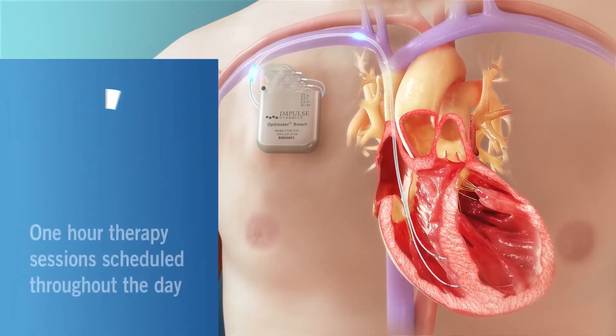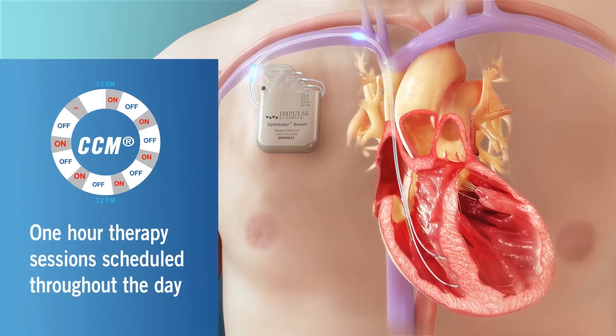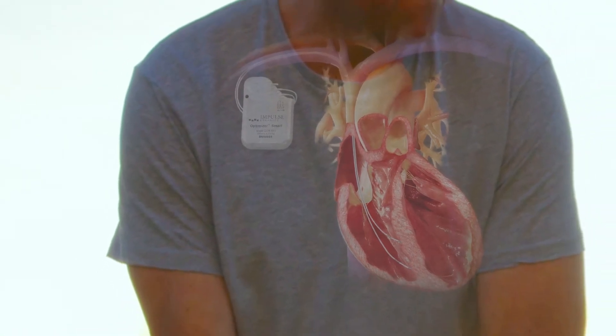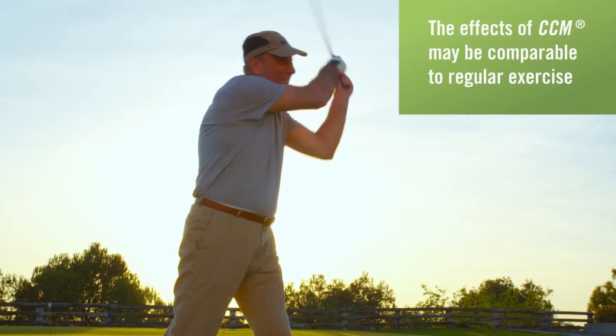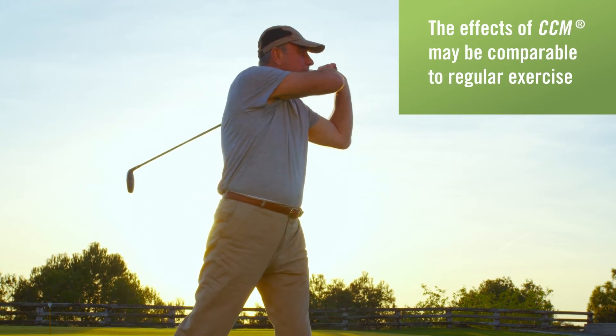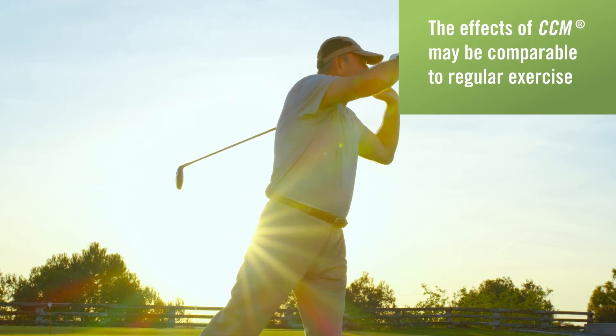CCM therapy is delivered painlessly during one-hour therapy sessions scheduled throughout the day. Over time, the effects of CCM therapy may be compared to regular exercise, where results are typically achieved as a result of repetitive activity followed by rest.